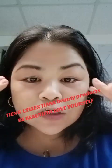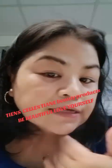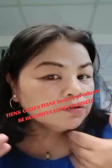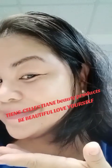Hurry up, come here to Chen's Hong Kong office to buy these products and make your skin more radiant.